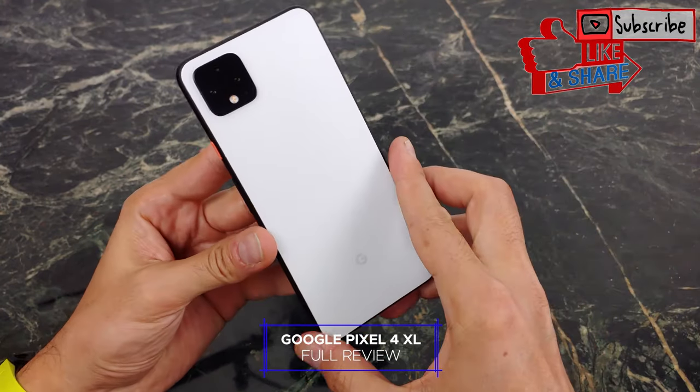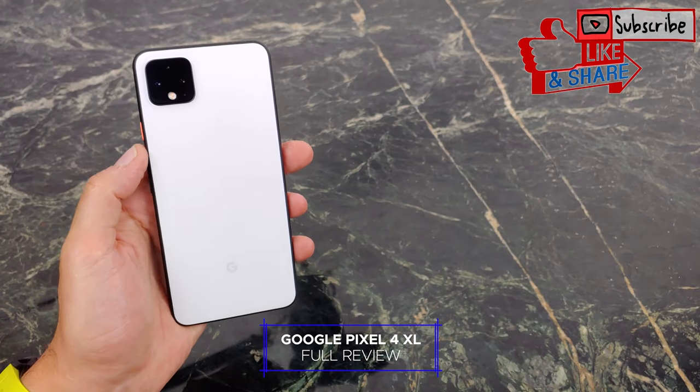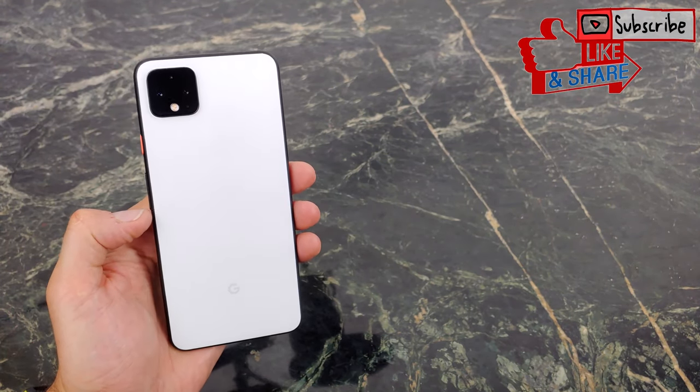Now if you're watching this video you're probably interested in picking this phone up. I actually have the white one but there is an orange one and a black one available as well. But whichever color you choose everything's going to be about the same, and I'm here to let you know if it's quote-unquote worth it.